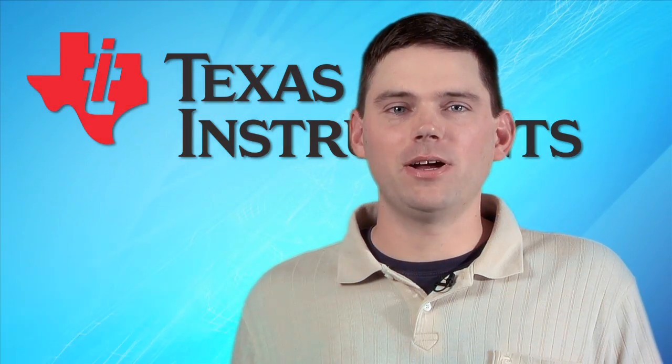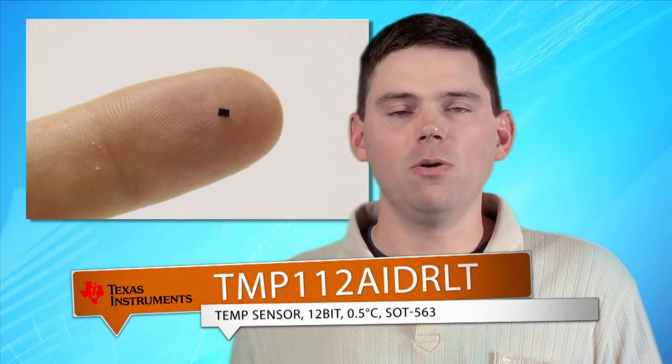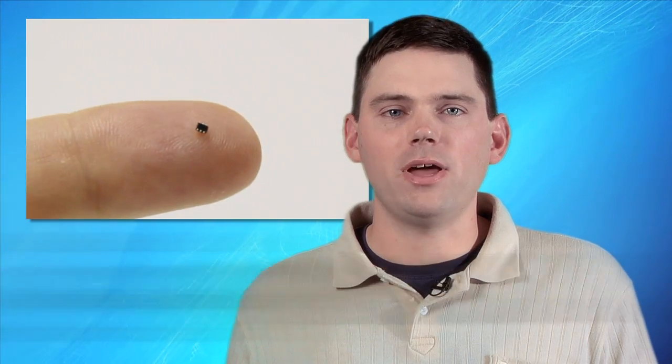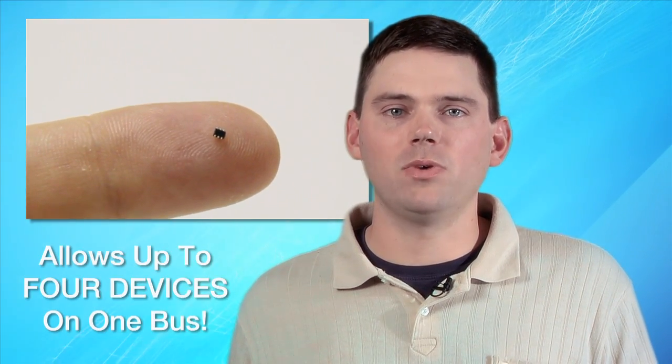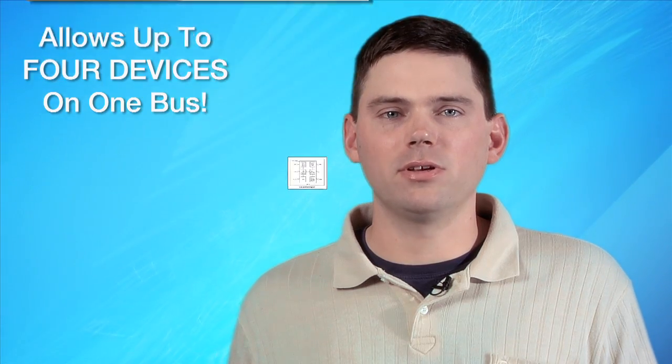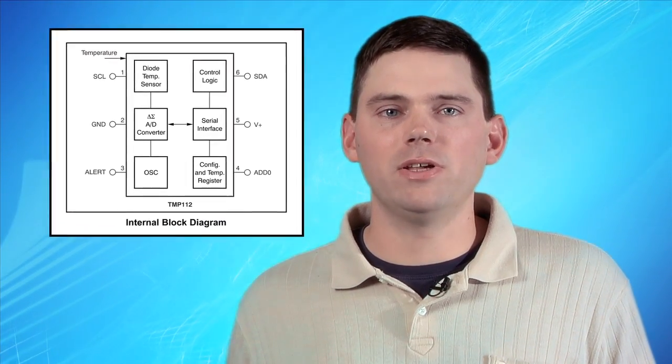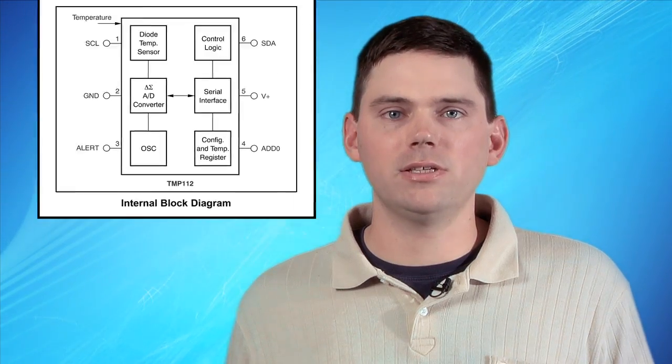Our first new product is from Texas Instruments, the TMP112. It's a high accuracy, low power digital temperature sensor. It comes in a tiny SOT563 package and it features both SMBus and two-wire serial interfaces, allowing for up to four devices on one bus. Requiring no external components, the sensor is capable of reading temperatures to a resolution of less than 0.07 degrees C.